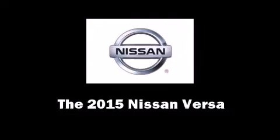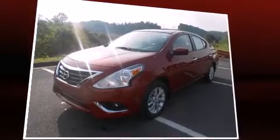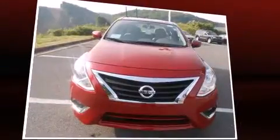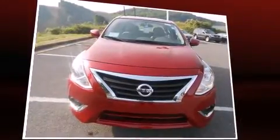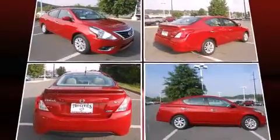The 2015 Nissan Versa. This four-door, five-passenger sedan offers the latest in technological innovation and style. It features a front-wheel drive platform, an automatic transmission, and an efficient four-cylinder engine.